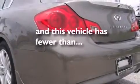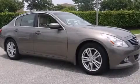Full power accessories, speed sensitive wipers, and this vehicle has less than 16,000 miles. Call now to find out how you can own this breathtaking automobile.